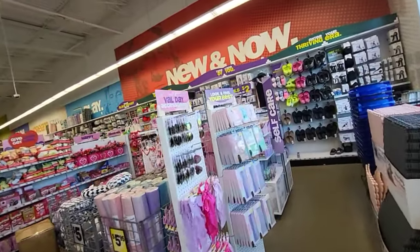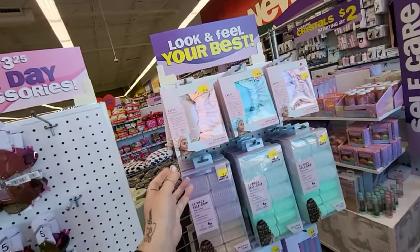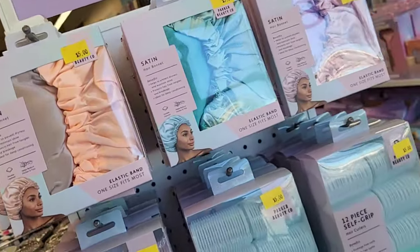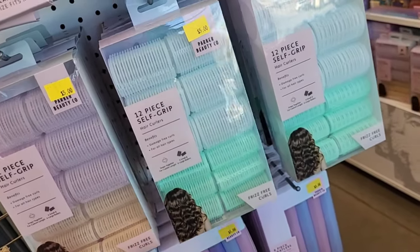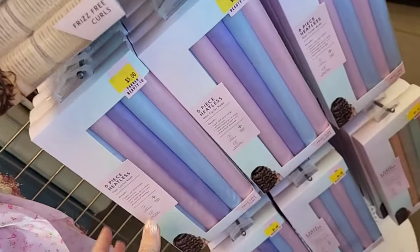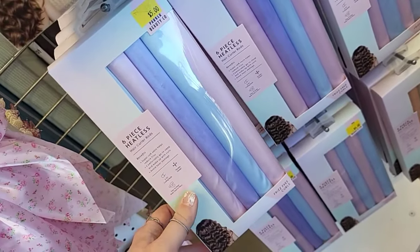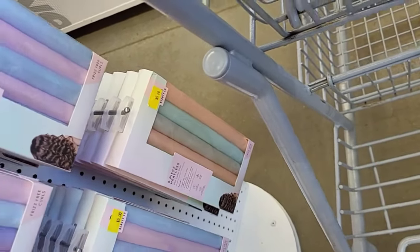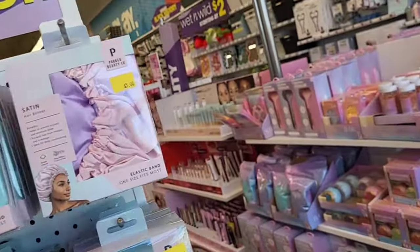Alright, Five Below, what do you got for us today? Look and feel your best — satin hair bonnets, they got these in different colors. 12-piece self-grip hair curlers. Six-piece cuticle set — I've seen these on TikTok, they're awesome. They also have them in a teal and peach color. These are five dollars — actually everything's five on this little rack.